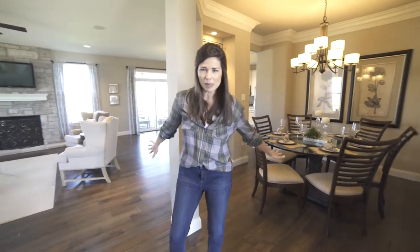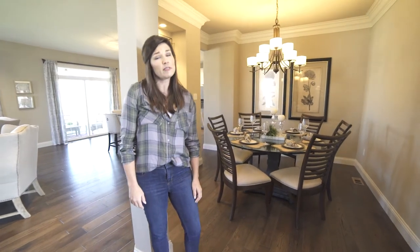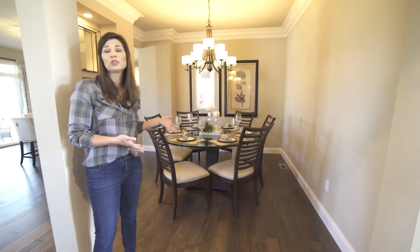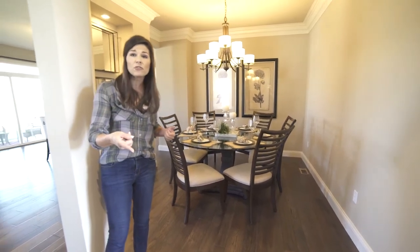Formal dining rooms might be a thing of the past, but to some of our buyers they're very important. This floor plan not only offers you an office, but also a formal dining room space. And if that isn't for you, I'm going to show you an option on what you can do with it.